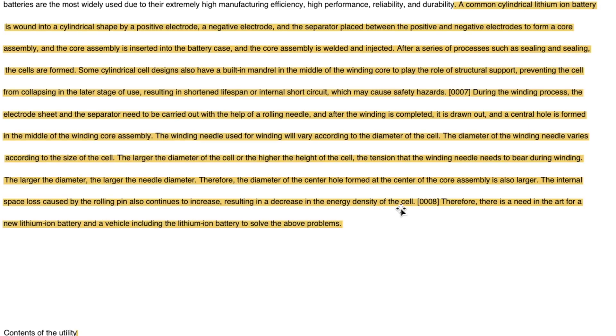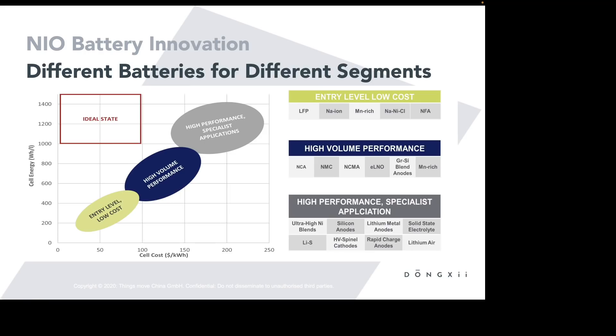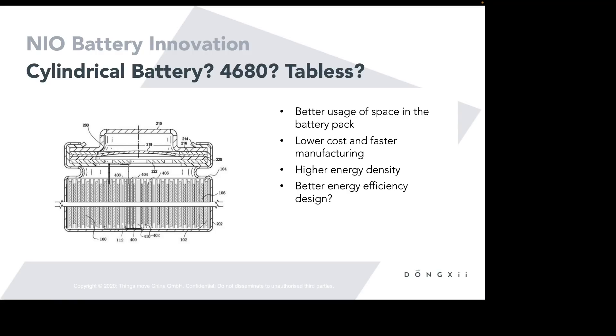This patent description goes into full detail of how NIO has innovated this cylindrical cell to use up more of that space and increase energy density — essentially filling this central gap. Is this a similar innovation to Tesla's 4680 tabless cylindrical cells introduced at Battery Day? I don't think it's exactly the same thing. What we can see here are tabs still being used, although they may be innovated in this process to help close the central gap.